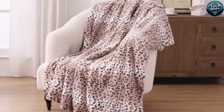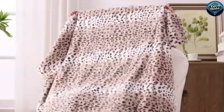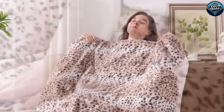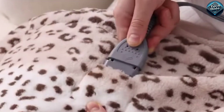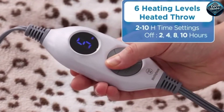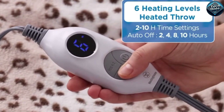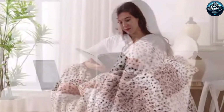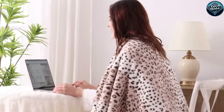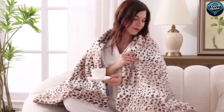Looking for the ultimate winter gadget to keep you warm and cozy? The Westinghouse Electric Throw Blanket is your perfect companion for those chilly days and nights. This blanket comes with ultra-soft micro plush fabric that feels luxurious against your skin, and features six adjustable heat settings to ensure you stay comfortable no matter how cold it gets. With a user-friendly remote control and an auto shut-off feature for safety, you can snuggle up without any worries. It's energy efficient, machine washable, and the perfect addition to your home for unbeatable warmth and comfort during the winter months.